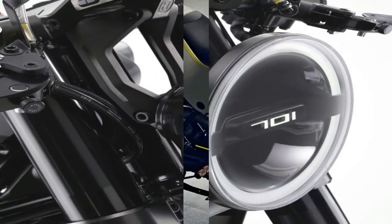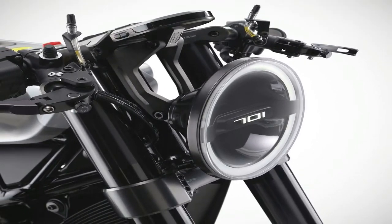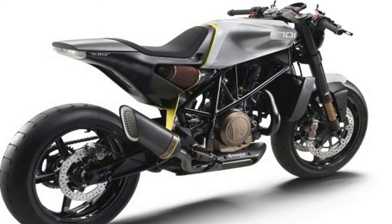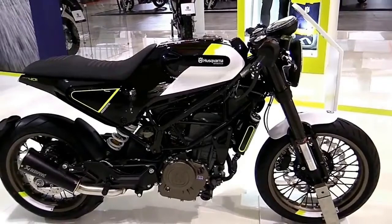WP suspension supplies the 43mm upside-down fork and linked rear monoshock, both offering 5.3 inches of travel. The front wheel is equipped with a single 320mm disc and Brembo 4-piston radial mount caliper, while the rear wheel has a 240mm disc with a single piston caliper also from Brembo. Switchable Bosch 9M Plus ABS comes standard.